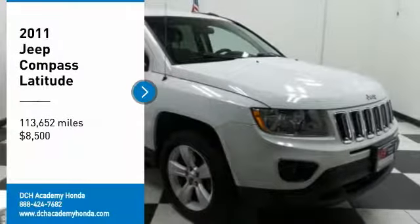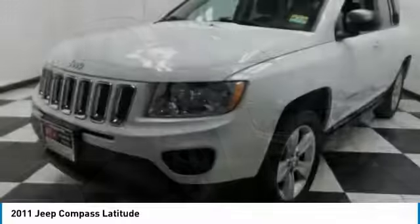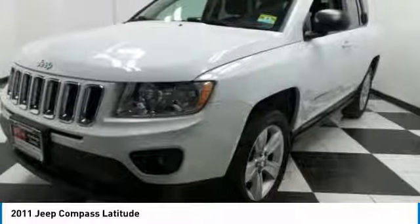Stop by and take a look at the 2011 Jeep Compass. The Jeep Compass has a solid, sophisticated 16-valve engine.